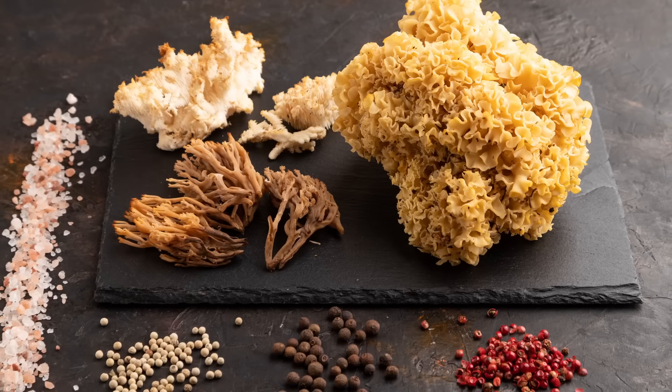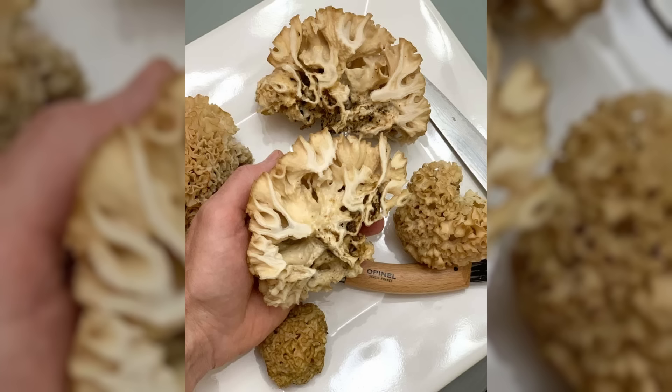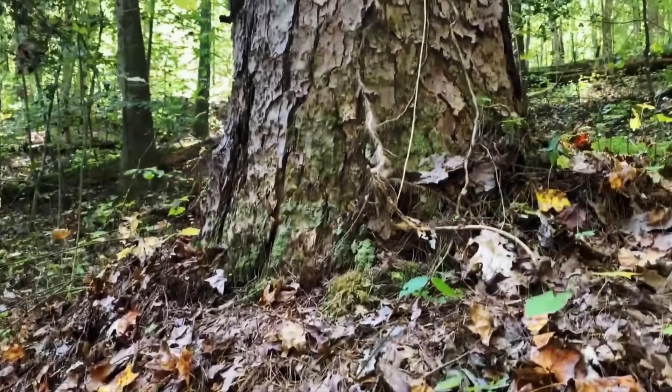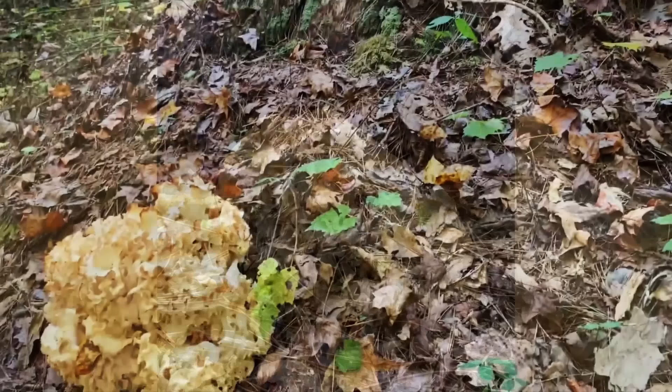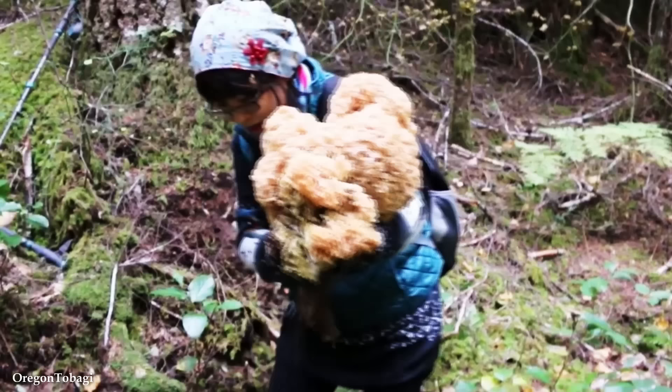Aside from its eye-catching appearance, the Cauliflower Mushroom is highly regarded for its culinary qualities. It has a mild and nutty flavor with a tender yet firm texture. The mushroom's unique shape and texture make it a versatile ingredient in various dishes, including stir-fries, soups, and pasta dishes. It absorbs flavors well and complements a wide range of ingredients, making it a favorite among chefs and mushroom enthusiasts. Ecologically, it's a saprophytic fungus that obtains nutrients by decomposing dead organic matter, particularly the roots of trees, contributing to nutrient recycling and the cycle of life in forest ecosystems.